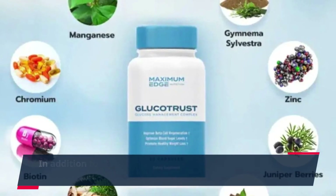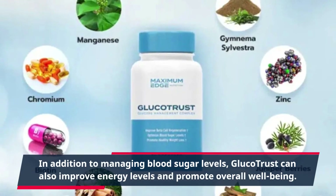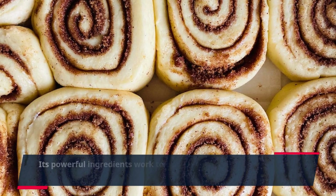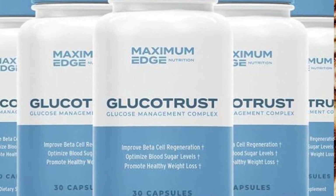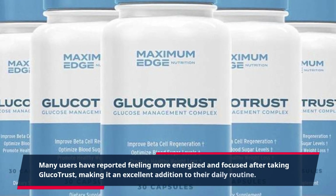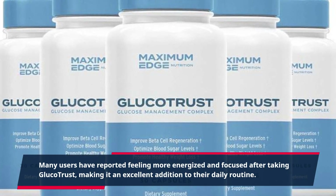In addition to managing blood sugar levels, GlucoTrust can also improve energy levels and promote overall well-being. Its powerful ingredients work to boost metabolism and enhance the body's natural ability to regulate blood sugar levels. Many users have reported feeling more energized and focused after taking GlucoTrust, making it an excellent addition to their daily routine.